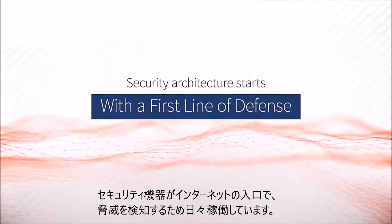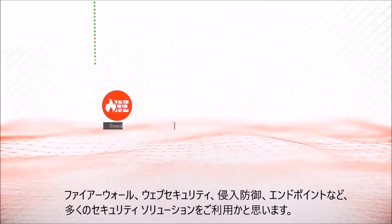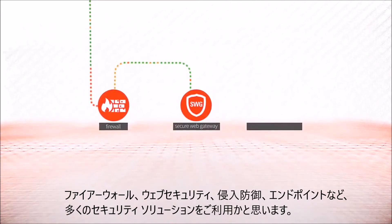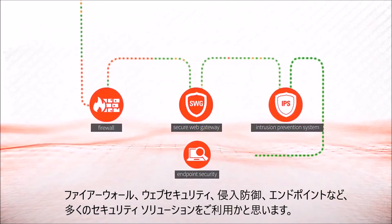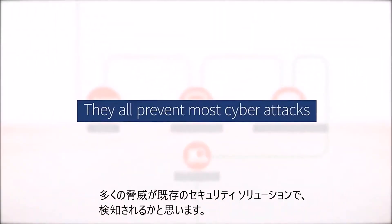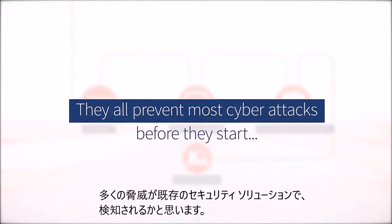Every effective security architecture begins with a strong first line of defense: firewalls, secure web gateways, intrusion prevention systems, even endpoint security products. They all do a good job of preventing most cyber attacks before they have a chance to start.